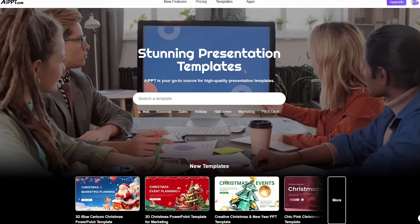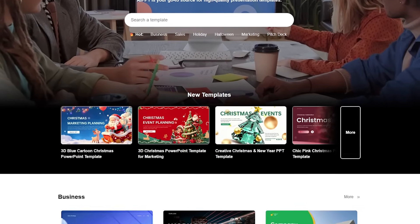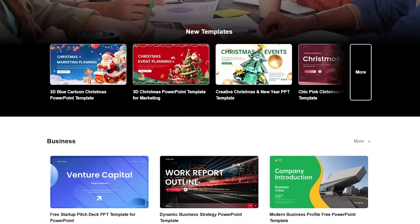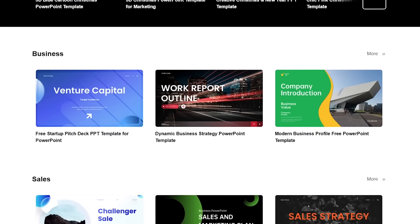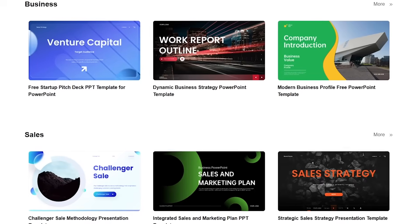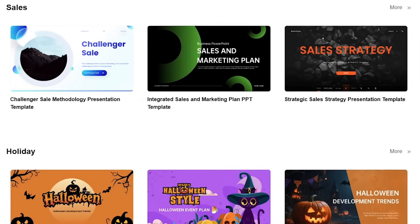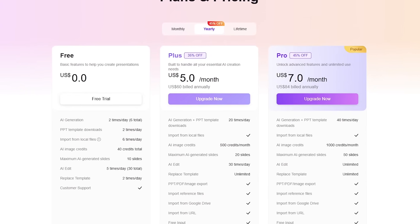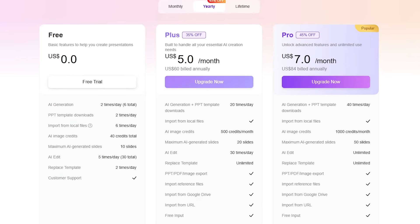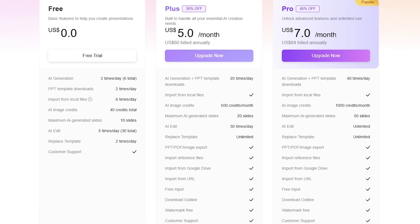Okay, let's be real. AIPPT isn't perfect, but it's impressive. Here's what I love: 200,000-plus templates, all free, super clean interface, and easy exports — you can download in multiple formats, editable or non-editable. But here's what could improve: sometimes the AI-generated text can sound generic, though a quick edit usually fixes that. The deep search feature takes a bit longer but gives better results. And while it's great for business or academic decks, it's still catching up for more creative storytelling projects. Overall, though, it's one of the most complete AI slide tools I've tested.